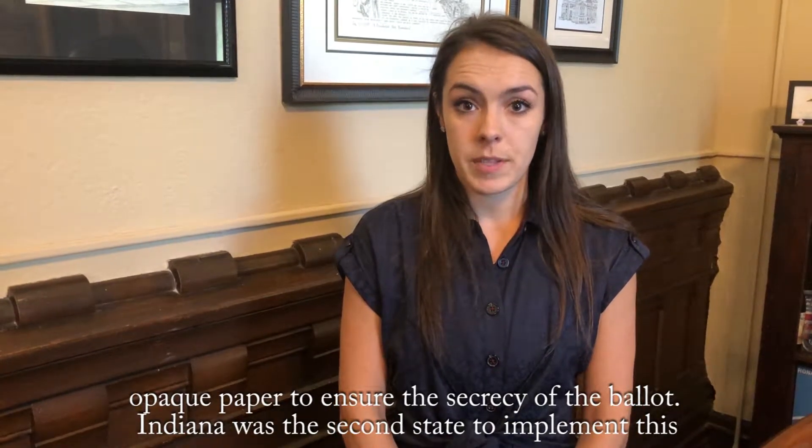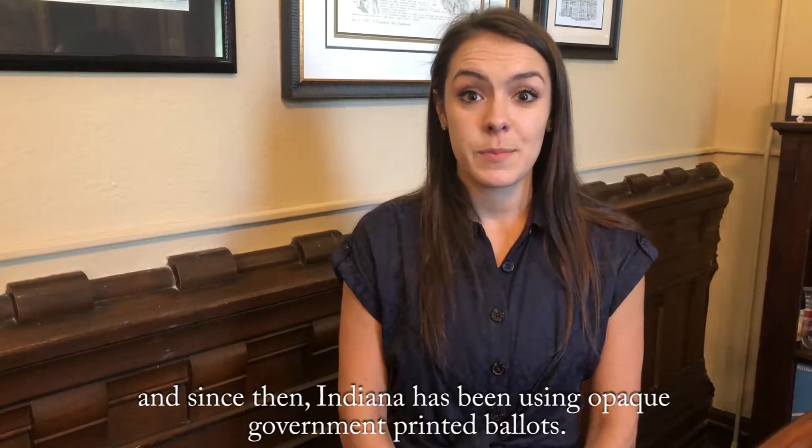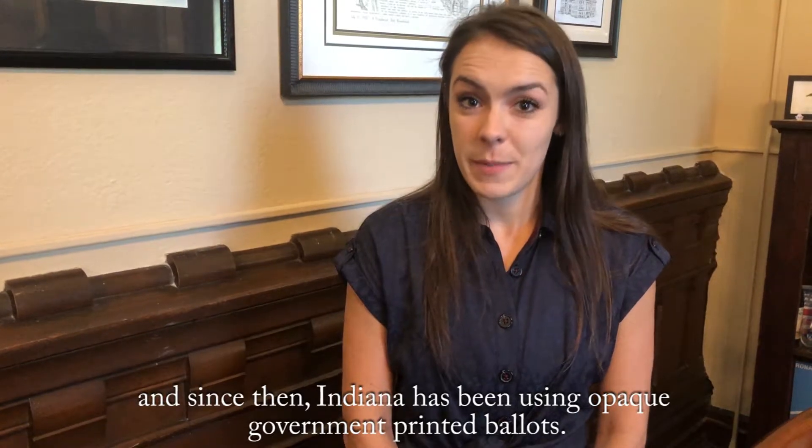Indiana was the second state to implement this, and since then, Indiana has been using opaque, government-printed ballots.